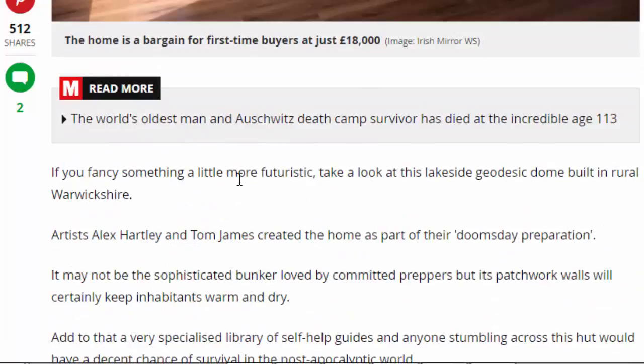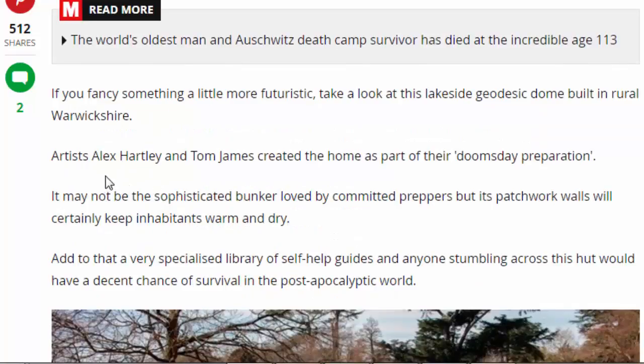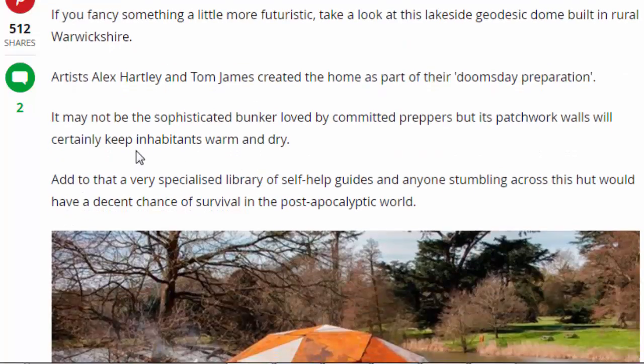If you fancy something a little more futuristic, take a look at this next lakeside geodesic dome home in rural Warwickshire. Artists Alex Hartley and Tom James created the home as part of their doomsday preparation. It may not be the sophisticated bunker loved by committed preppers, but its patchwork walls will certainly keep inhabitants warm and dry.